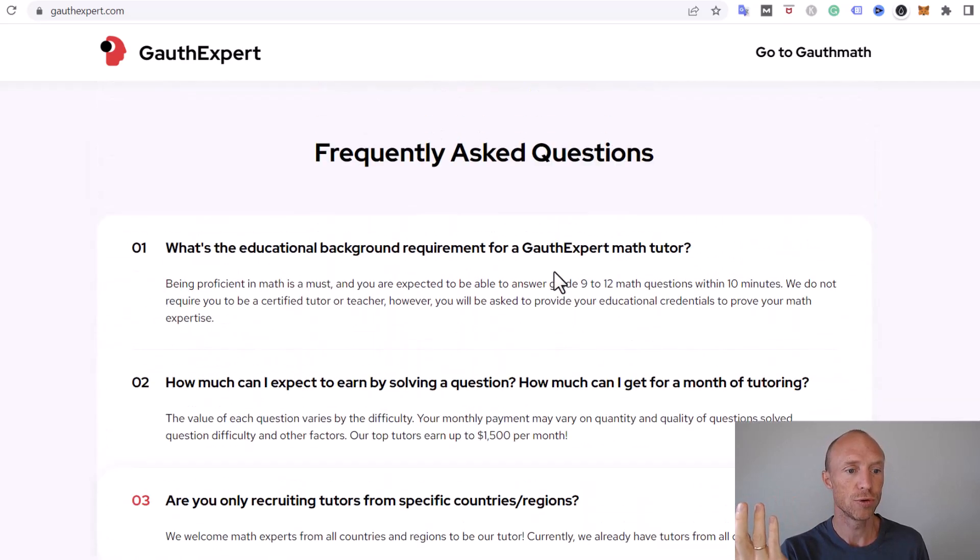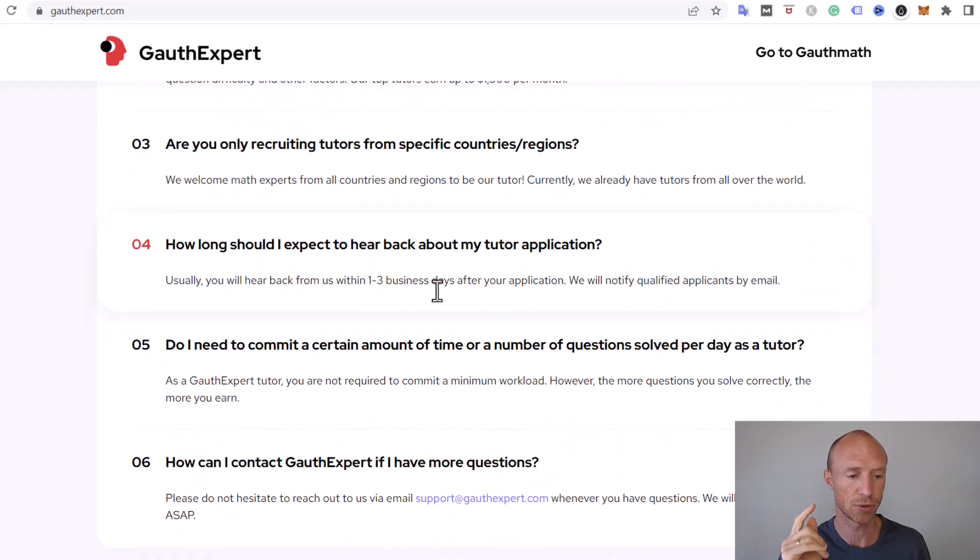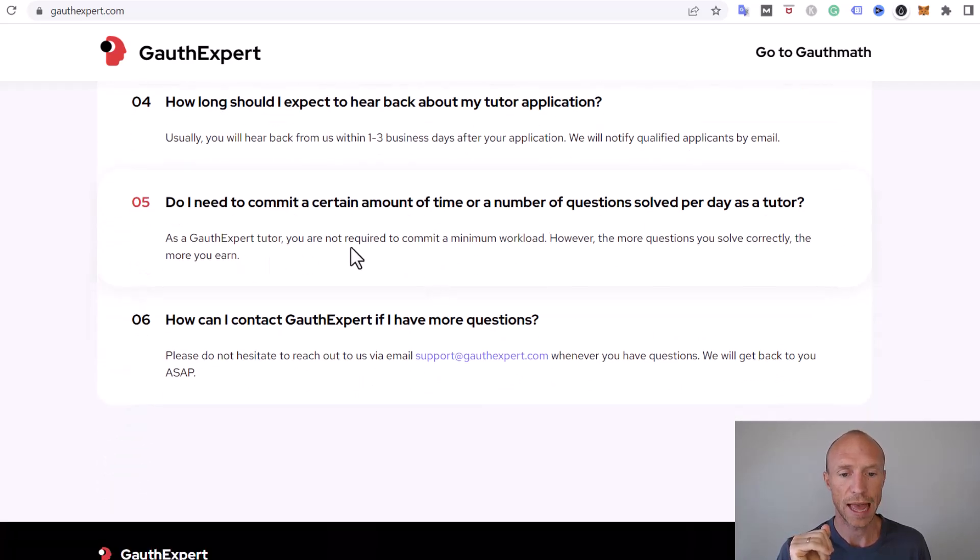You do not necessarily need a specific math degree. You need to be able to answer different math questions equivalent to what might be asked in grades 9 to 12, within 10 minutes, but you don't have to be a certified tutor or teacher. Also, you don't have to commit to a minimum workload, though how much you earn will depend on how much time you put in, and there's no guarantee there will always be available questions.